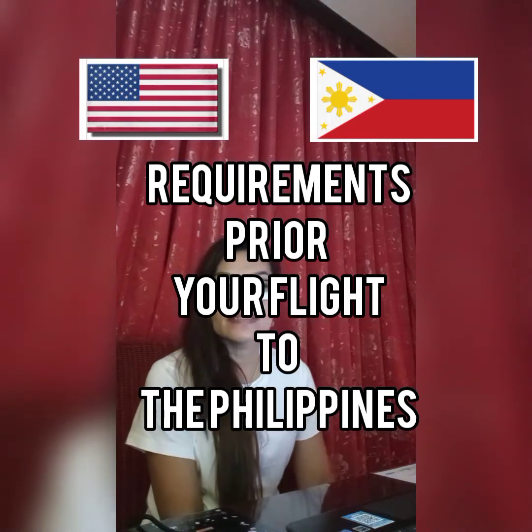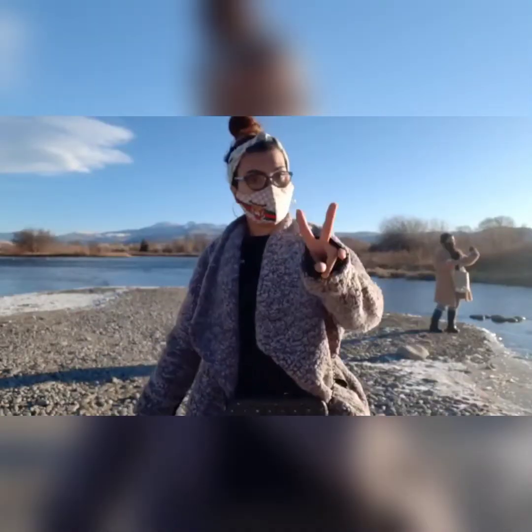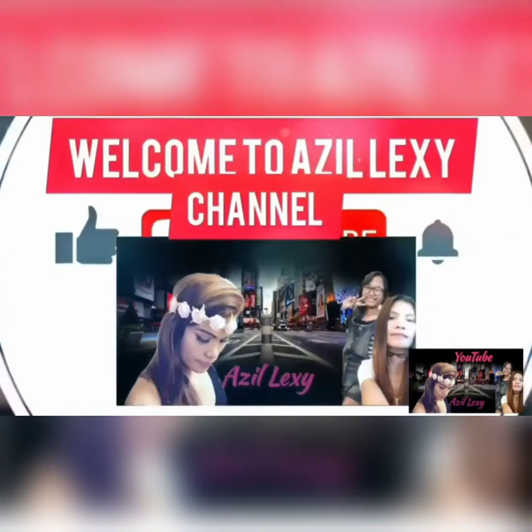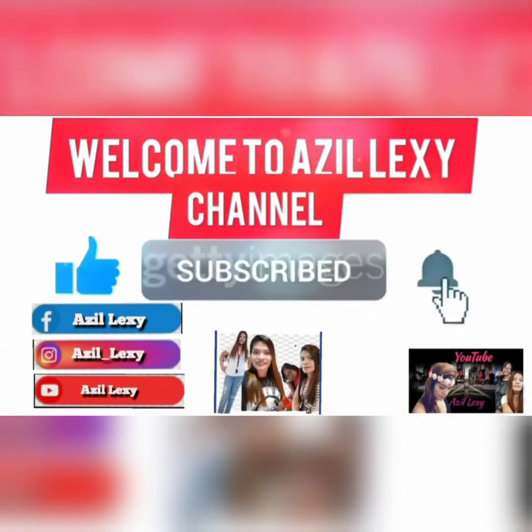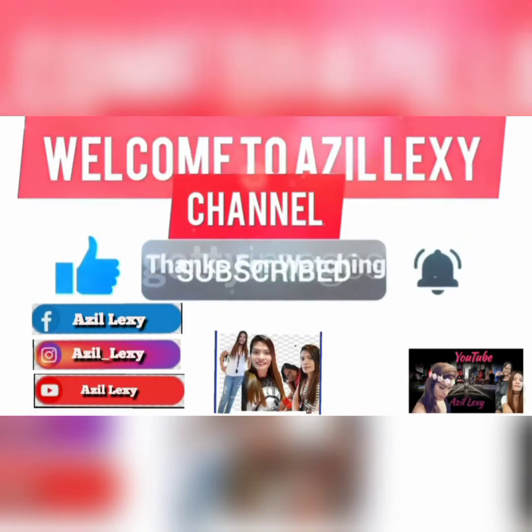Hello guys, good morning. It's Azelexi. It's almost 4 o'clock here in the morning. Hello guys, welcome to my vlog. Welcome to Azelexis channel. Don't forget to like, subscribe, and hit that notification bell so that you'll always be updated.